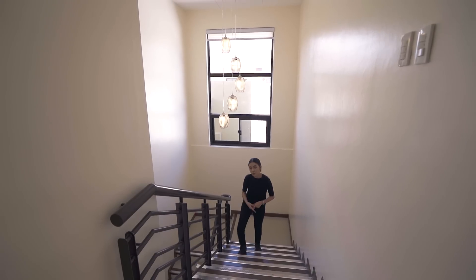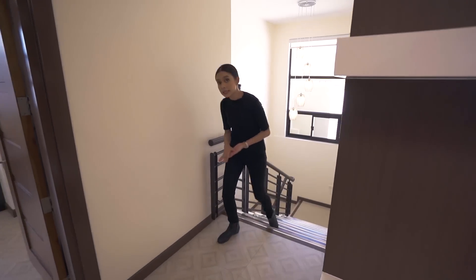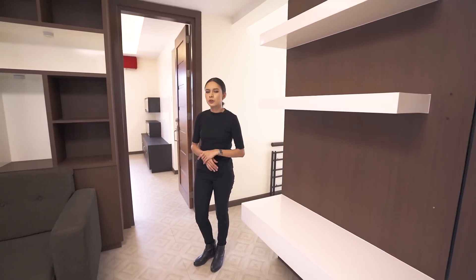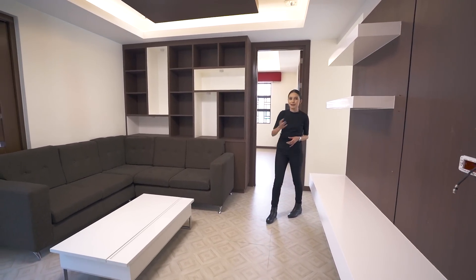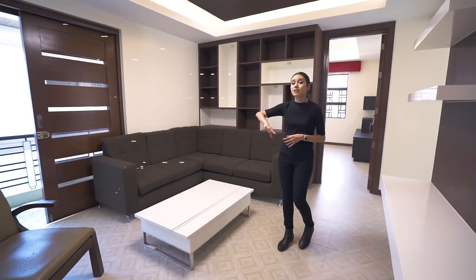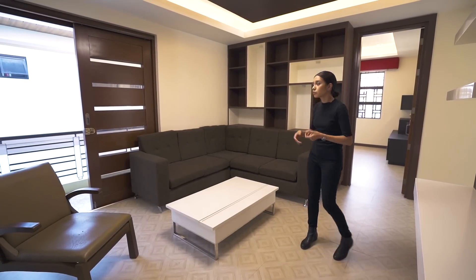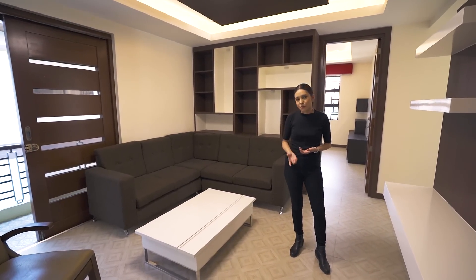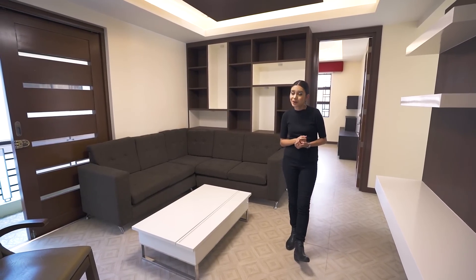There is an entertainment system — or at least it was ready for one — built into this floor, and another one on the second floor. Quick question: do you prefer these systems already built in, or would you rather buy prefabricated ones from a department store? Comment below! Upon reaching the second floor, you have a family area accessible from all the rooms, so everyone passes through here — a great way to stay connected.